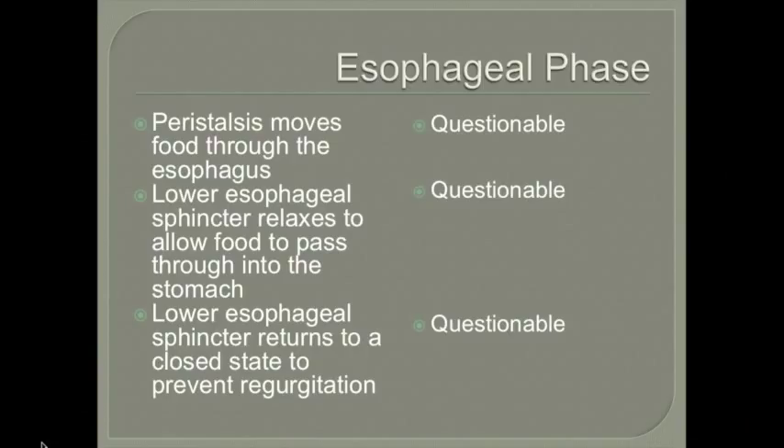In the esophageal phase, peristalsis moves food through the esophagus, the lower esophageal sphincter relaxes to allow food into the stomach, then closes to prevent regurgitation. For this population, the cleft palate decreases pressure in the system, which is likely the most significant factor. There has not been much research on the relationship between decreased pressure and the esophageal phase, but this is something we are looking at for the future.